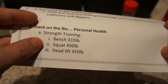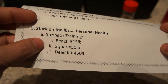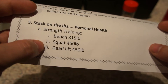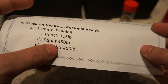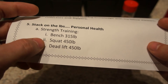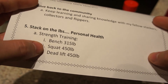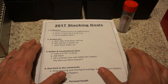Stack on the pounds for personal health — yes, that's right. Last year it was lose them; this year it's add a few more. I'm still being physically fit, still riding my bike quite extensively, but I've also gotten into strength training. I've set three goals: bench press 315 pounds, squat 450, and deadlift 450. I think the last two I'll probably hit before the bench — I'm pretty close and most likely will hit them in the next couple of months.